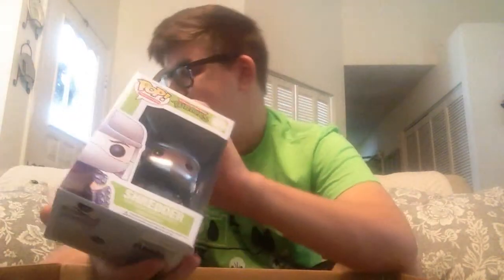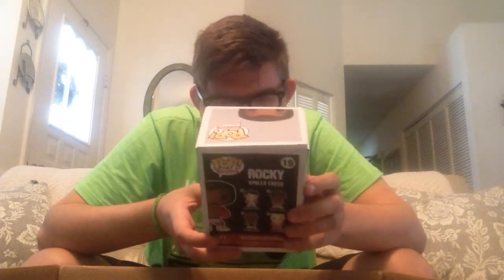Here we have Shredder from Teenage Mutant Ninja Turtles — so now that's the entire Teenage Mutant Ninja Turtle line. The box is a little bit damaged right there, but it's not crushed or anything like that, so I'm not too concerned. And here we have Apollo Creed, who has a price tag — got him for $9.99, and I know he's actually heating up in price, he's like $30 now. Apollo Creed from Rocky — that's cool. I'm really going to try and get that sticker off there.